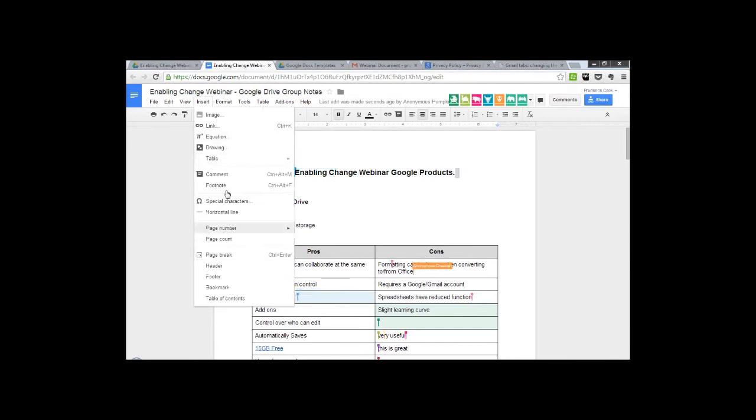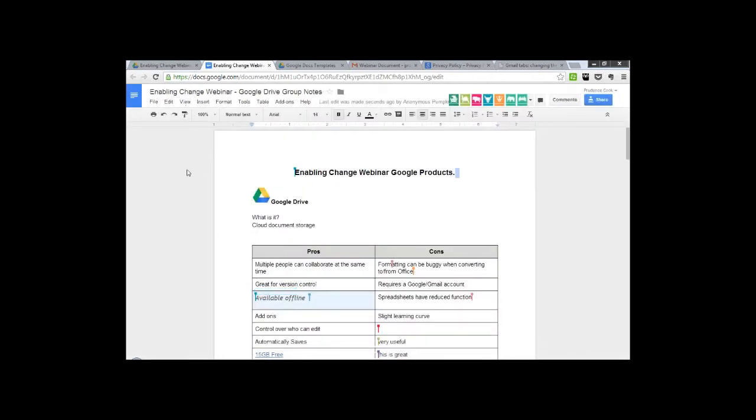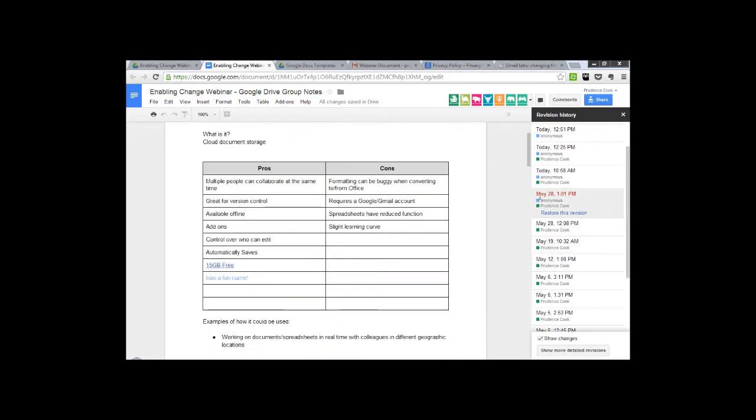You've got the ability to insert images and go straight from Google search, so you can search for an image and drop it in straight away. I also like the comments section — you can write a comment, and then other people can comment on your comment, so someone can come back and write an answer. The changes made in a document will show up in the colour next to their name. If you'd like to go back to a previous revision because some changes have been made that you don't think reflect where you want to go, you can hit Restore This Revision and it will revert back to that original form.